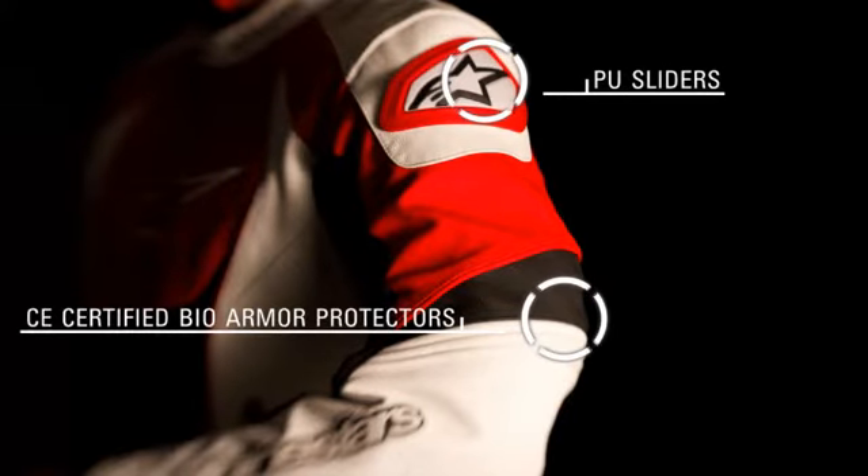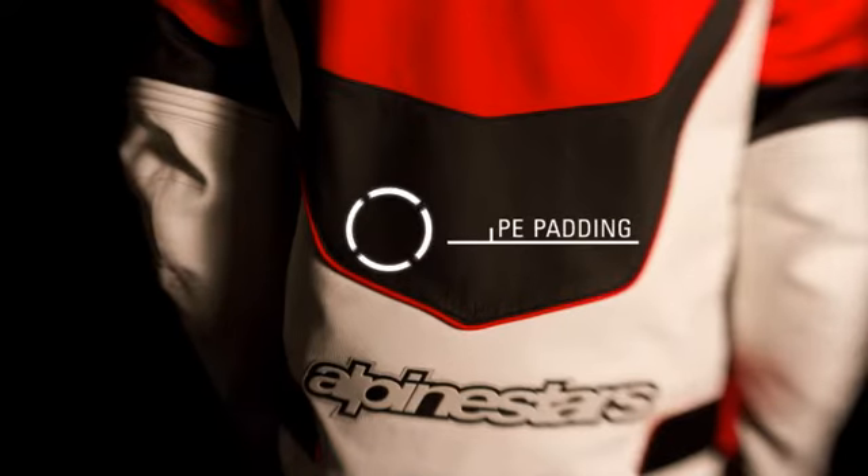Removable and adjustable CE certified BioArmor shoulder and elbow protectors with external PU sliders on the shoulders for optimum protection. PE padding in the chest and back and an internal snap connection system that integrates with the Bionic Race back protector.